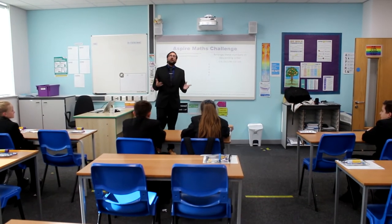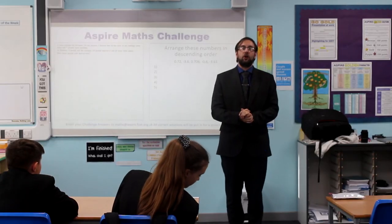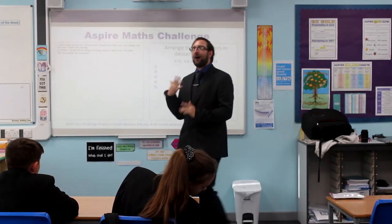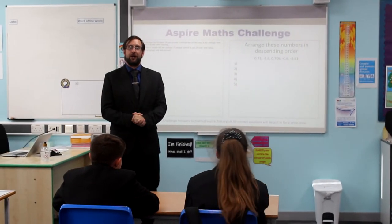Right guys, you've seen some of our math teachers having a go at the fastest finger first. We're now going to put a worksheet on for you to do, and the five fastest correct answers emailed to the email address at the bottom will win themselves a prize.